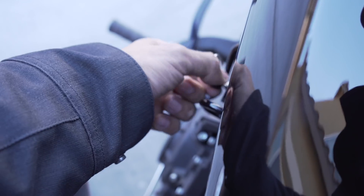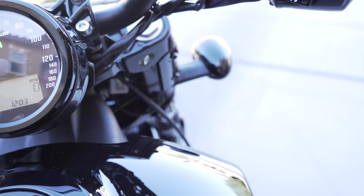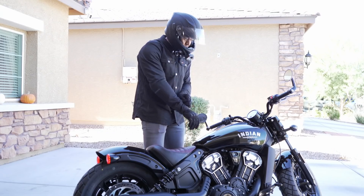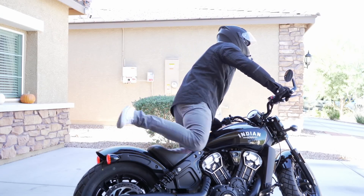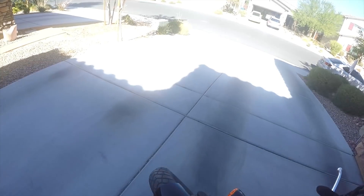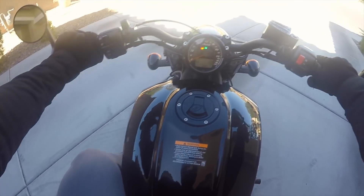This bike is pretty sick. I'm going to stop talking — let's go take her out for a spin. All right, we're fully mounted. Let's go take her out for a spin.